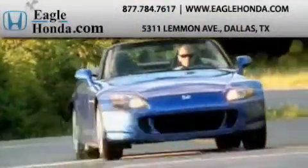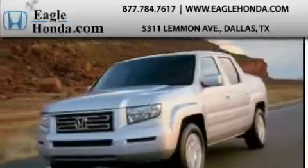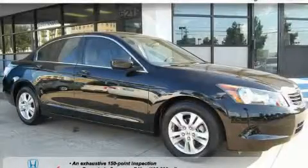Another fine vehicle offered by EagleHonda.com. This is a 2008 Honda Accord.